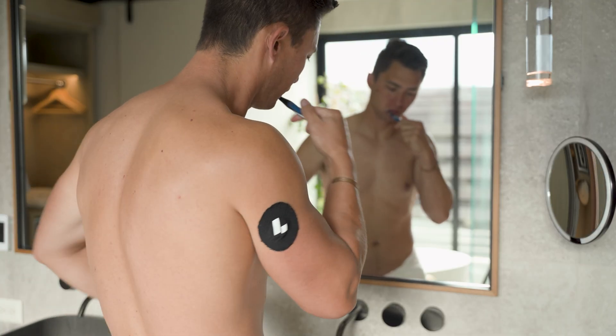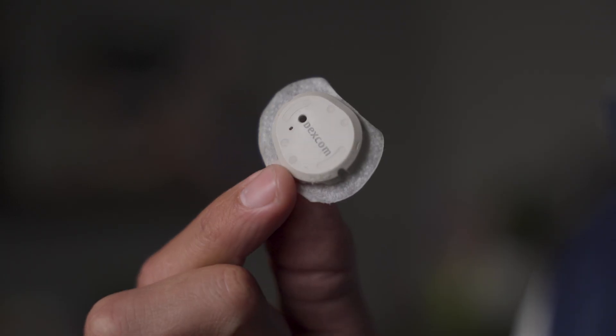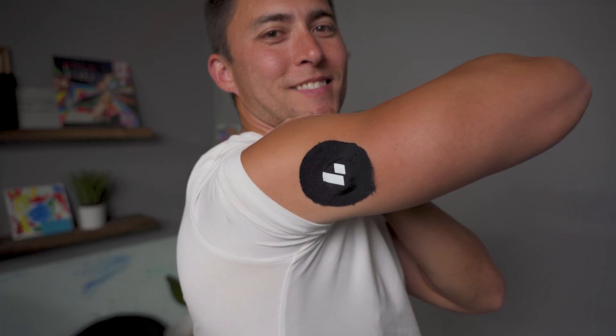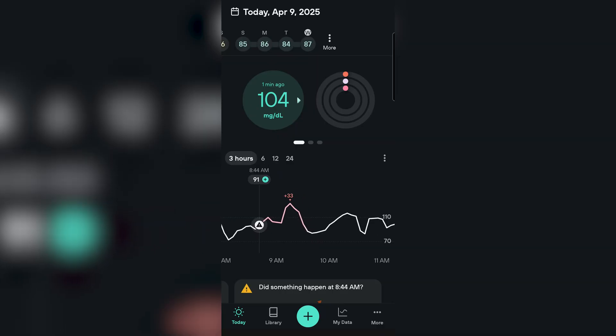After wearing the CGM for about 10 days, I have a handful of things to share about my blood sugar that are actually going to be surprising. One of them I don't even know if anyone's ever tested on YouTube before. But before we do that, if you don't know what a CGM is — or a continuous glucose monitor — it's just a little device you wear on your arm that tracks your blood sugar 24/7.